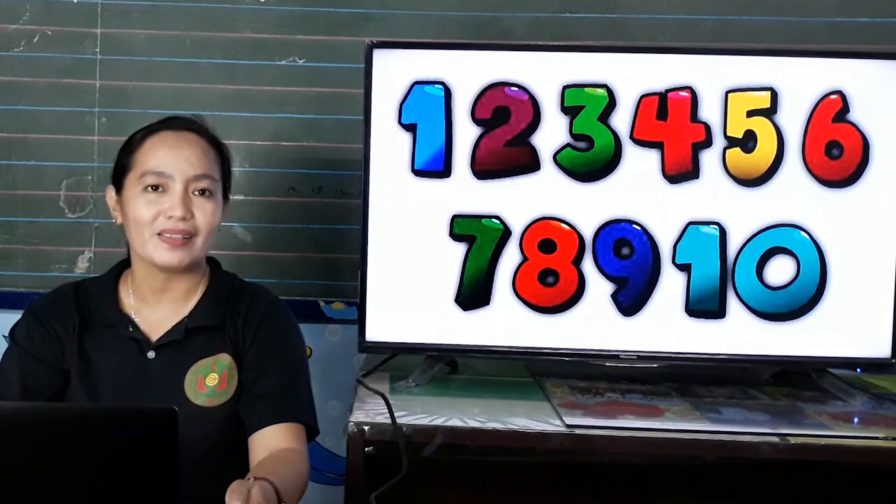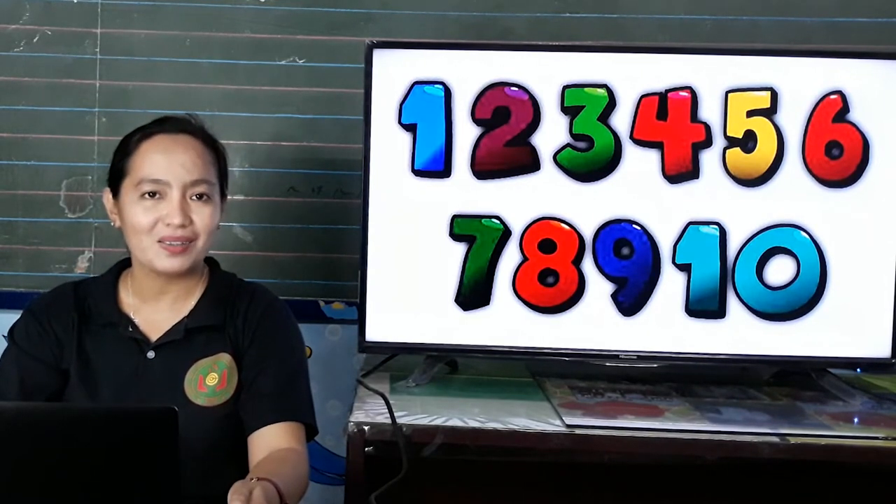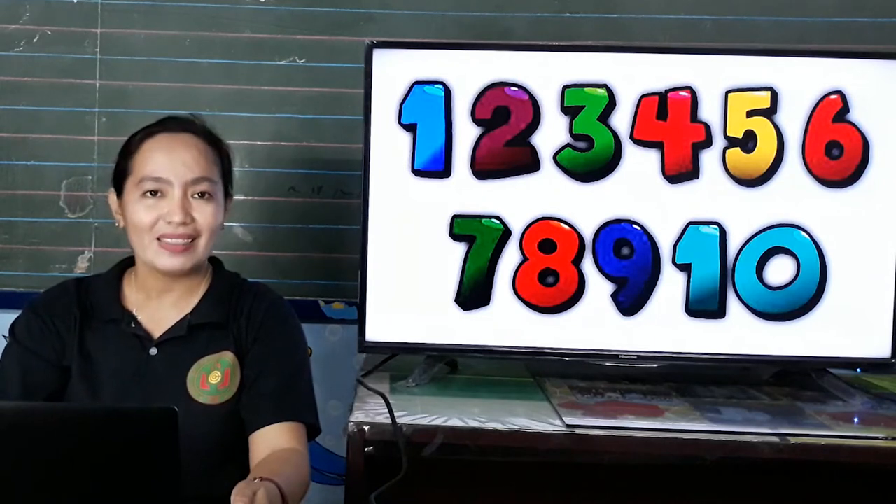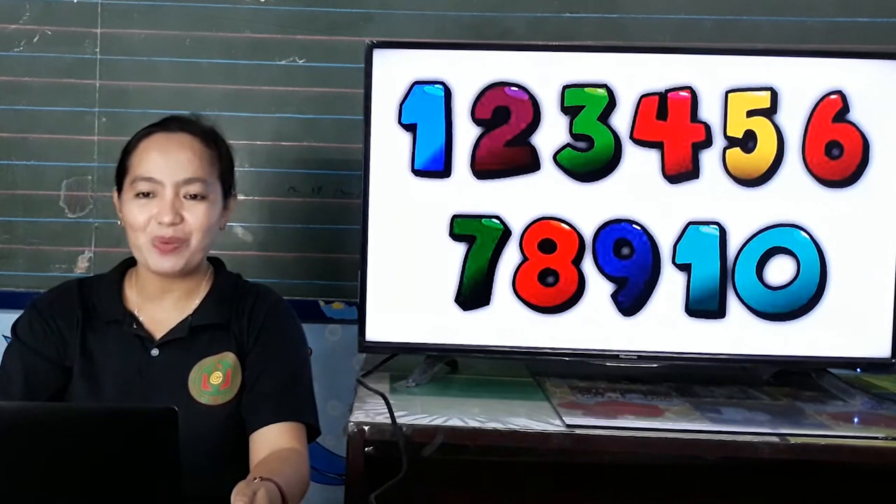Okay, kids, repeat. 1, 2, 3, 4, 5, 6, 7, 8, 9, 10. Great job, kids!